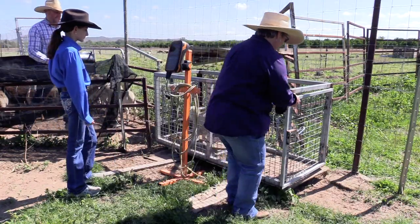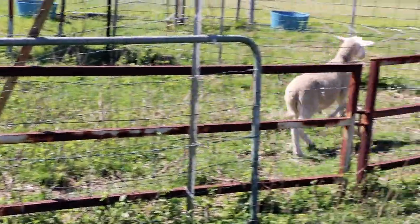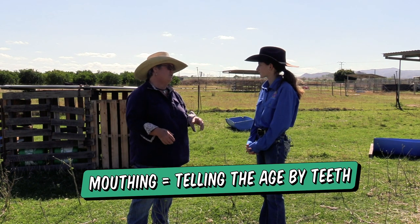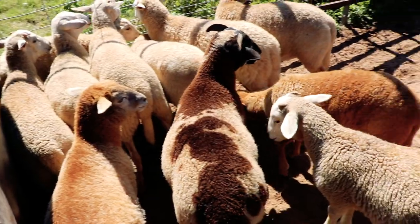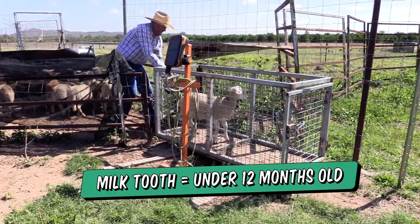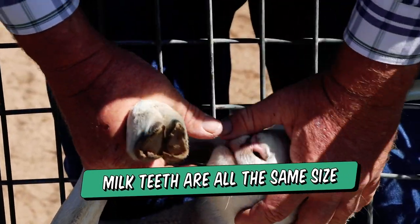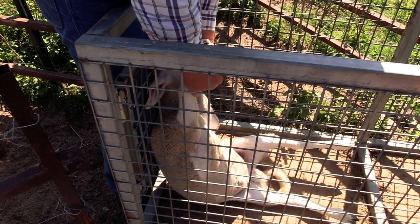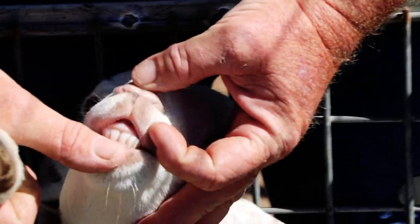We might mouth them while we're over there. With mouthing you can usually tell an approximate age of the lambs. When we send them off, we like them to be milk tooth — that's definitely under 12 months old. All those incisors are all the same height or length. If there was a two-tooth, those two front incisors would be a lot longer than the others.